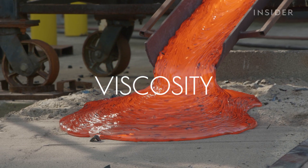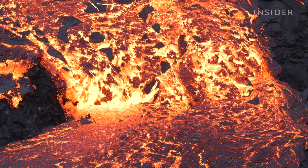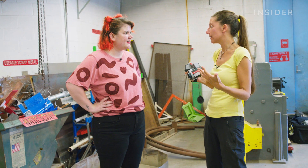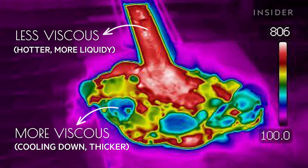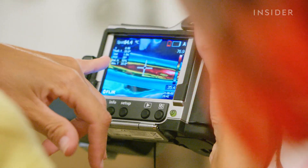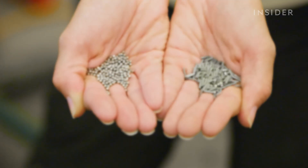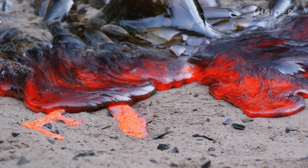Viscosity is possibly the most important property in volcanology. It really controls everything from eruptive style to the appearance of the flow. The main physical property that controls viscosity is temperature — the hotter something is, the less viscous it is, and the cooler it is, the more viscous. So it's really important that we can tell what temperature the lava is, because we want to match that with the viscosity. With this, the team can study how different variables like metal or crystals affect how fast the lava cools, and therefore its viscosity.